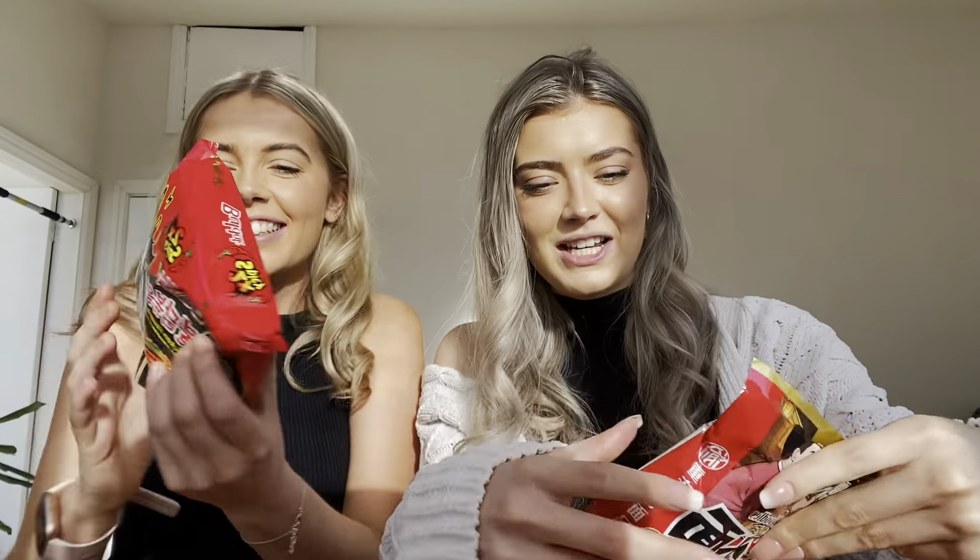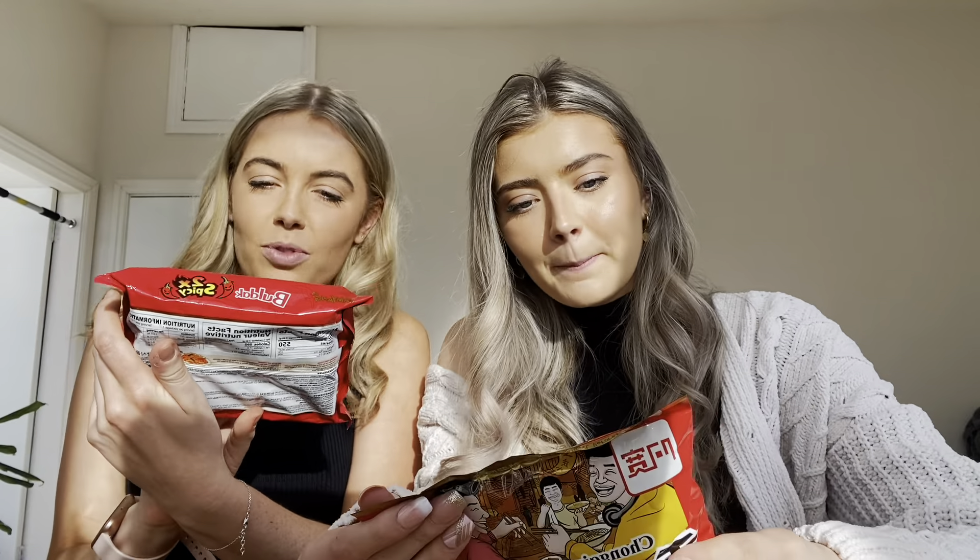Today we've got a really exciting challenge for you guys. We've got lots of spicy food — we just went out to get them. It's all written in Chinese so we weren't quite sure what's what. We've just got ones with writing in another language.